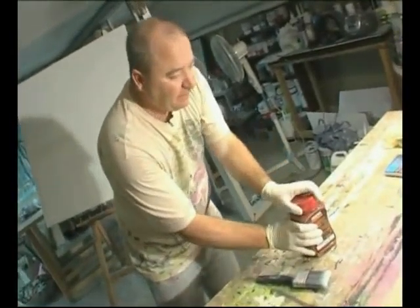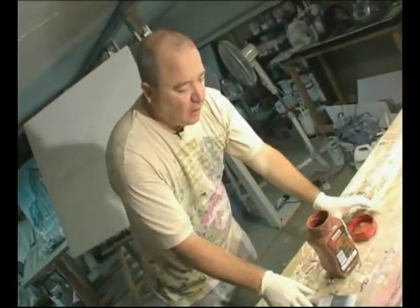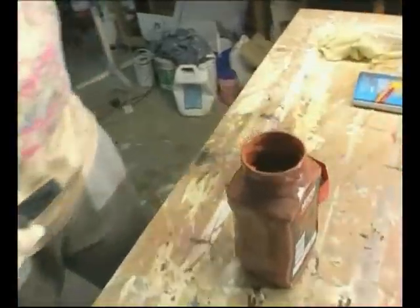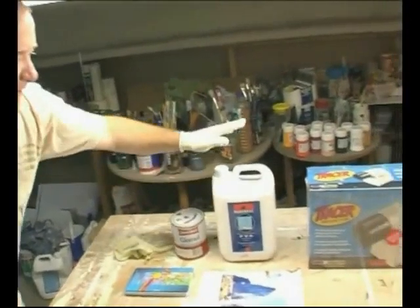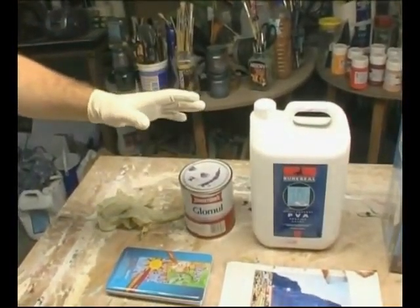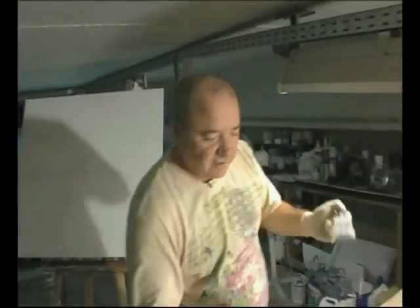First thing — paint. This is homemade acrylic paint, very cheap. Basically emulsion and PVA glue mixed in equal parts. Gives you cheap acrylic. And when you've got a large surface like this, it pays to use that.